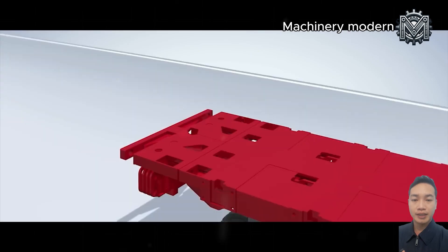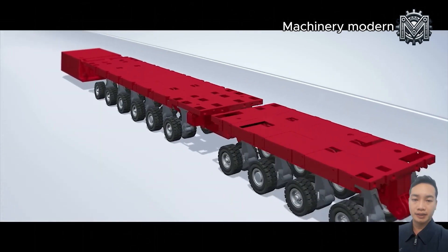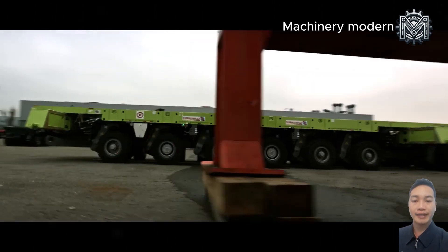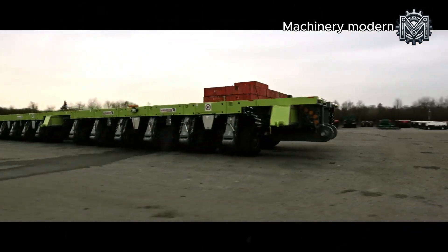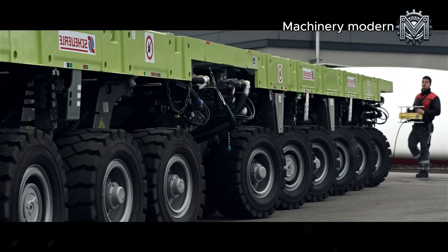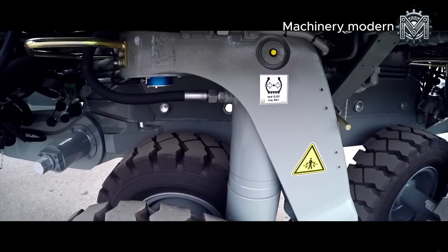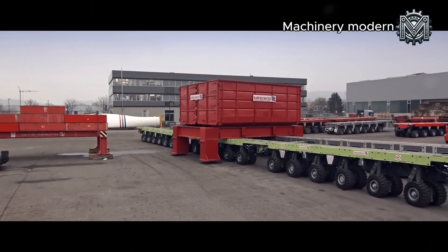To be able to transport such huge equipment, engineers have worked hard to research and manufacture a special type of trailer that can withstand loads of up to thousands of tons. They combine many small trailers together and also equip them with engines, hydraulic balancing systems, and wheels that can rotate 360 degrees.